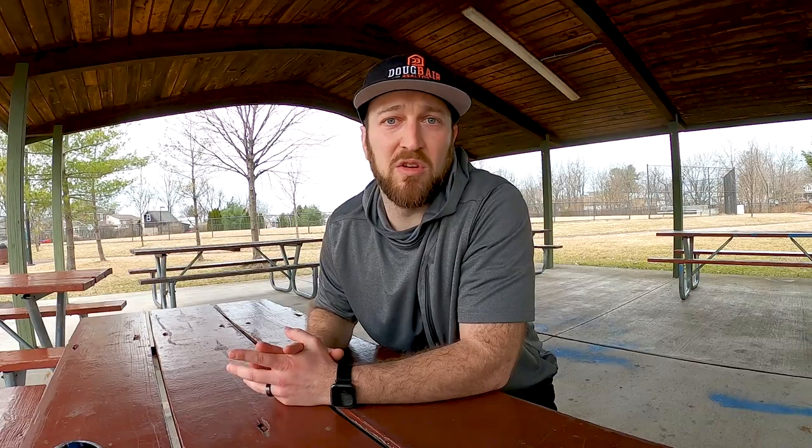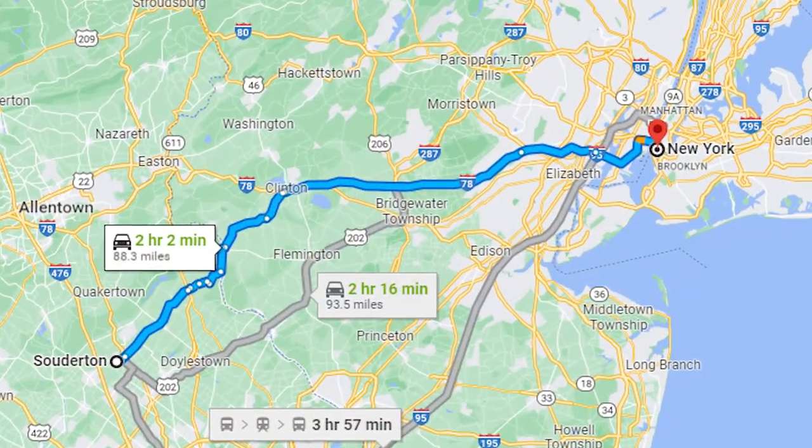Within about two hours you can get to most of the beaches in Jersey — Ocean City, Wildwood, LBI, Long Beach Island. You're also just about two hours from New York City, so if you want to take a weekend trip or just a day trip to New York City, it's pretty easy access with just a two-hour drive.